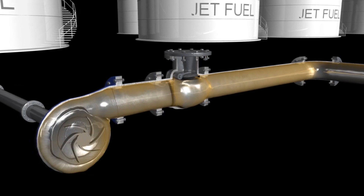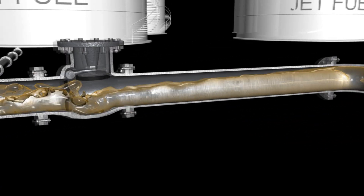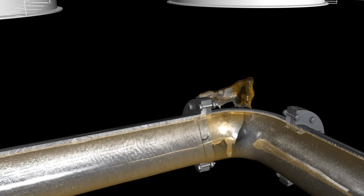At the storage facility dispensing dock, a pump is supplying jet fuel from storage tanks to tanker trucks. If the pump fails or loses power during this operation, a column separation can occur in the pipe. The fuel reverses direction, causing pressure to build in the pipe at the check valve, which can cause failure in the piping at vulnerable points.